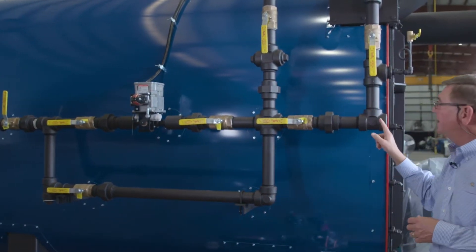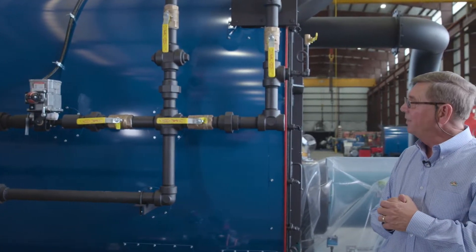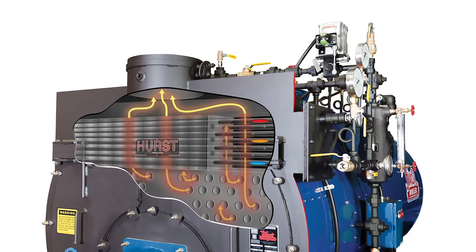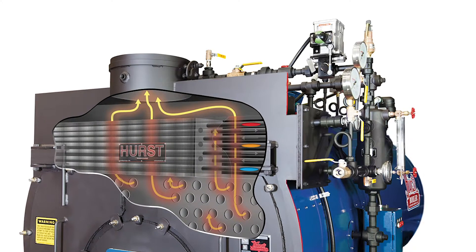All this is factory done, factory hydrostatic pressure tested, so that when it gets to the field, all the installing contractor has to do is make a single point connection to the feedwater connection line on the stack economizer right here, and then also a bypass line back to the deaerator.